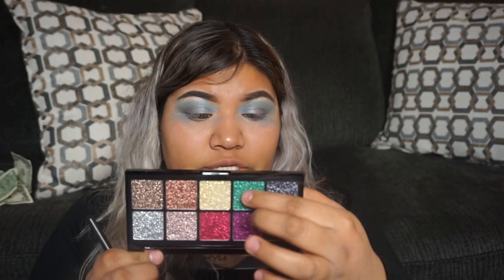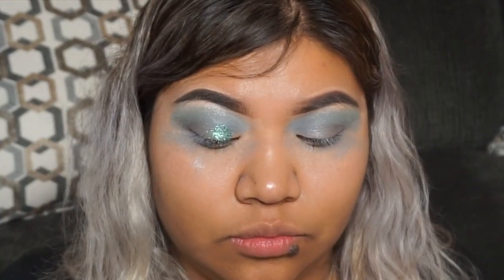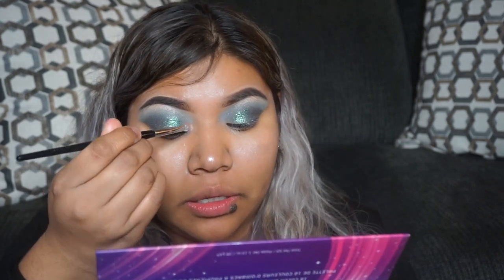We're going to be grabbing our NYX Glitter Goals and picking out this beautiful blue-green, which is number nine. We're going to take that with our finger. Next, we're taking this nice beautiful orange named Mars and applying that right in the center.